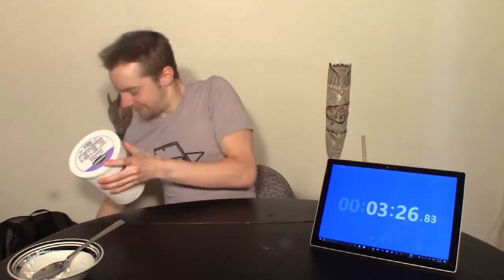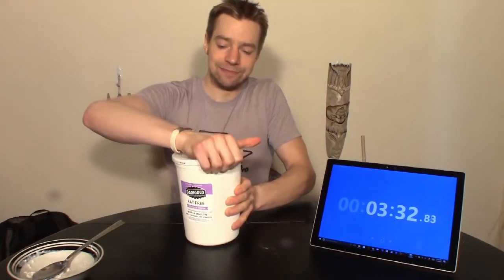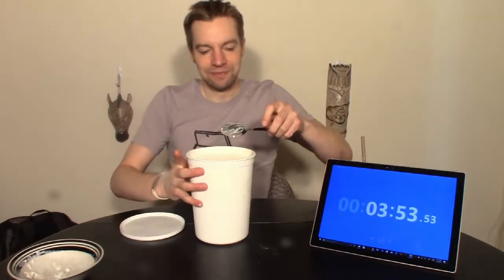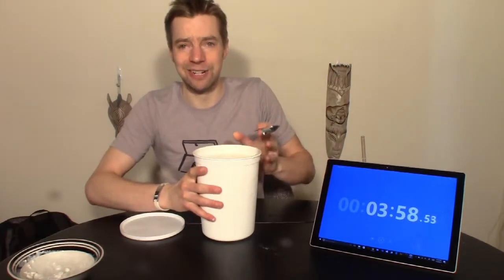That wasn't so bad. Although, like a lot of diets, I'm still kind of hungry. So I guess I'll start on this one. I mean, you've got to make sure you're feeling full and satisfied, right?